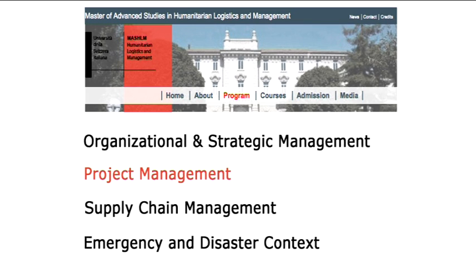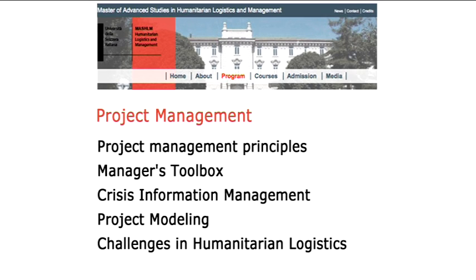Another module we cover is Project Management. In this module we have courses like the Principles of Project Management, covering basic tools used in project management. We also have what we call the Managerial Toolbox — not only understanding the tools but the significant experience required to manage projects properly from a managerial perspective, not necessarily the quantitative tools but the techniques.